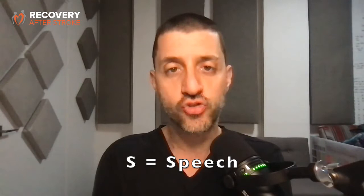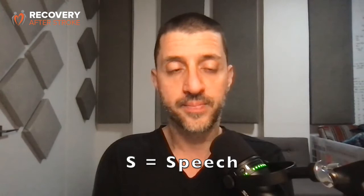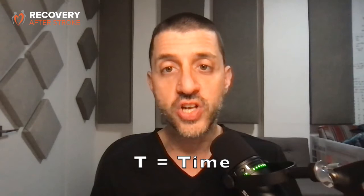S equals speech. Is the person having trouble speaking? Does the person have trouble understanding what you're saying? T equals time. If you suspect that a person may be having a stroke, it's time to act fast and call for help — dialing emergency services in your country and telling them that you think the person you are with is experiencing a stroke.